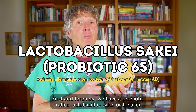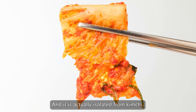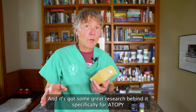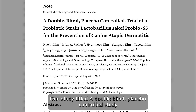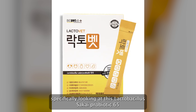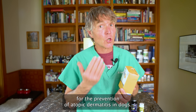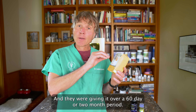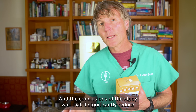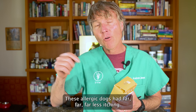Number one, we have a probiotic called Lactobacillus sakai, or L. sakai. It is actually isolated from kimchi, a Korean food, and it's got some great research behind it specifically for atopy. One double-blind placebo-controlled study looked at this Lactobacillus sakai Probio-65 for the prevention of atopic dermatitis in dogs. They gave this probiotic to dogs with clinical atopy over a 60-day period, and the conclusion was that it significantly reduced the severity of the disease — these allergic dogs had far less itching.